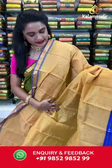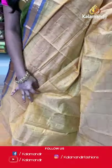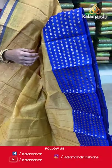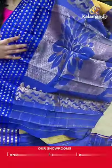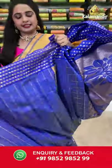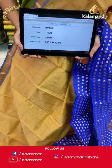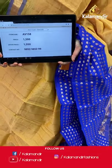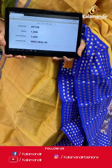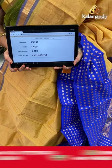One more beautiful combination — sandalwood and royal blue, a very traditional pairing. All over the body we have golden zari checks, a contrast border with parsley booties in golden zari, and a contrast pallu with floral motifs and zigzag waves in golden zari. Paired with a contrast blouse with checks and border. Saree code AV158, actual price 1500, offer price 1050 rupees. Send screenshot with code to WhatsApp 9852985299.